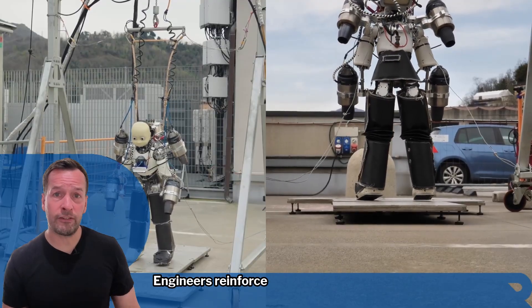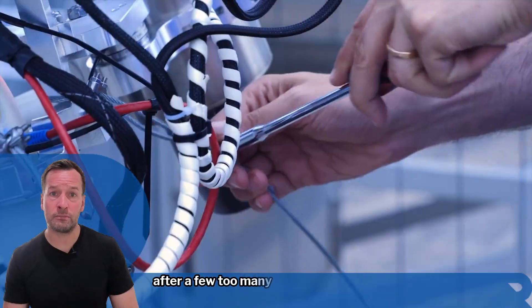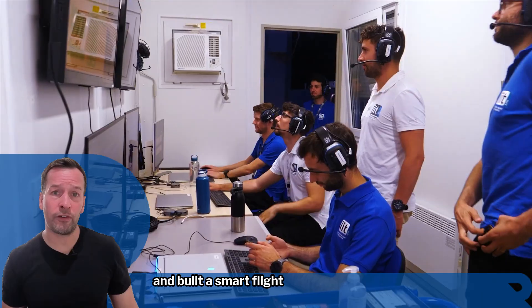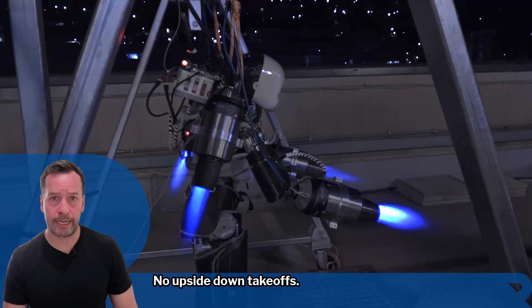To get here, engineers reinforced the robot's spine, added heat-resistant panels after a few too many melted prototypes, and built a smart flight control system to keep it balanced. No upside-down take-offs, thankfully.